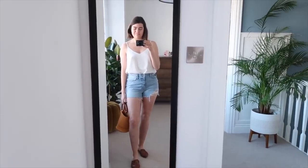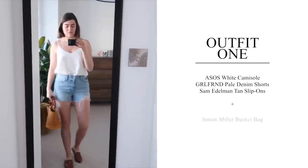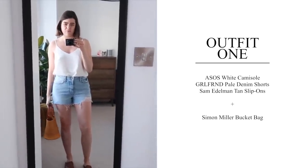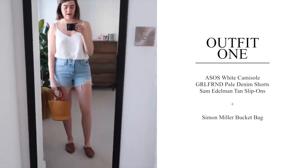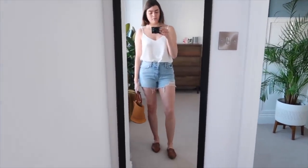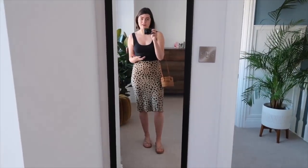So those are my 10 pieces — definitely trickier than normal because we just don't have hot weather here very often. Now let me show you the 10 outfits. Outfit one is a simple day outfit to ease in: the ASOS camisole with the Girlfriend Denim shorts — they're quite high and short but very thin and stretch out once worn. I've got my Simon Miller bucket bag and Sam Edelman slip-ons. Nothing fancy, just a very easy, simple, casual day outfit.